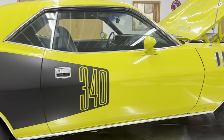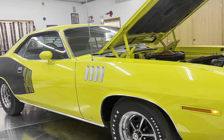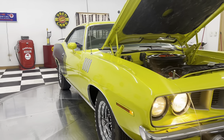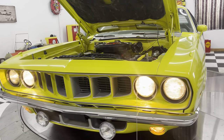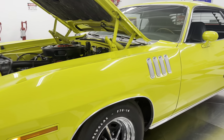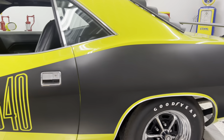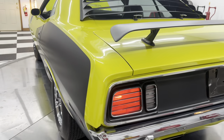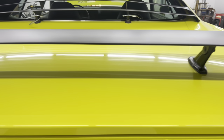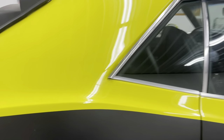Limelight yellow, '71 Cuda. It's got the correct Magnum 500s on it. All your headlights work, your marker lights work, your turn signal works. Look how beautiful that paint is on that car. I'd love to show you imperfections in the paint, but I'm telling you, this thing is very, very, very nice.